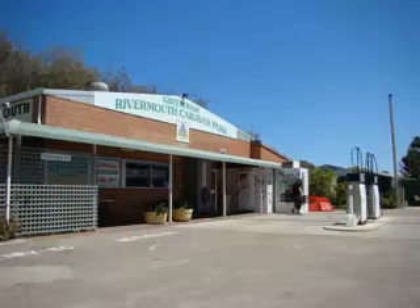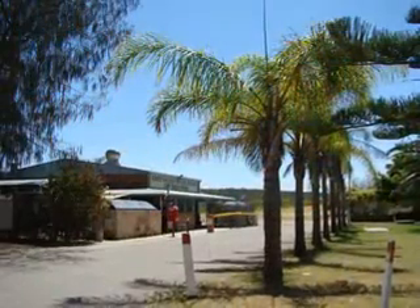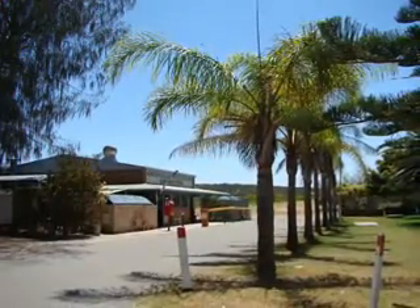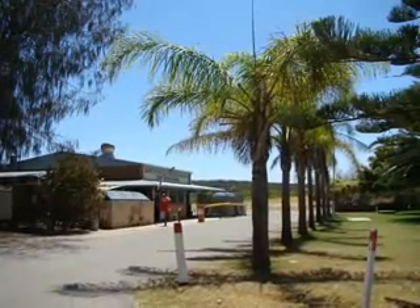Almost directly on the ocean at the mouth of the river is the River Mouth Greenough Caravan Park where I stayed. The park charges about $30 a night and has a very nice pool as well as a general store and restaurant.